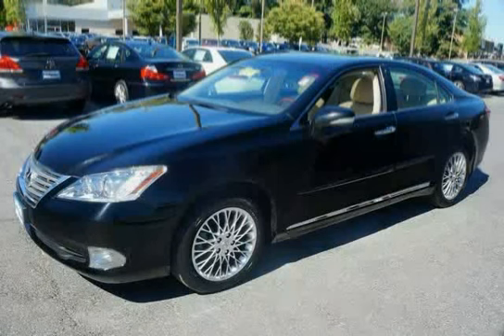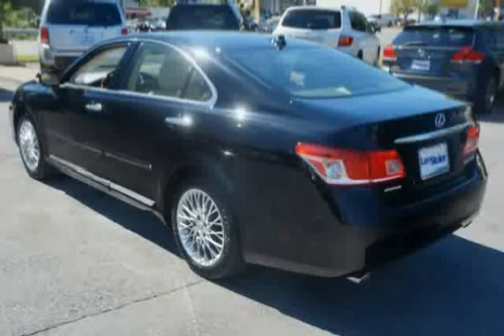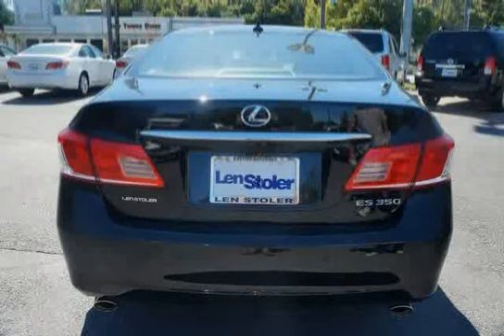Like this 2012 Lexus ES350 equipped with front and rear crumple zones, Safety Connect Incorporated, Automatic Collision Notification, Stolen Vehicle Location, Emergency Assist Button, Enhanced Roadside Assistance, and a 1-Year Trial Subscription.